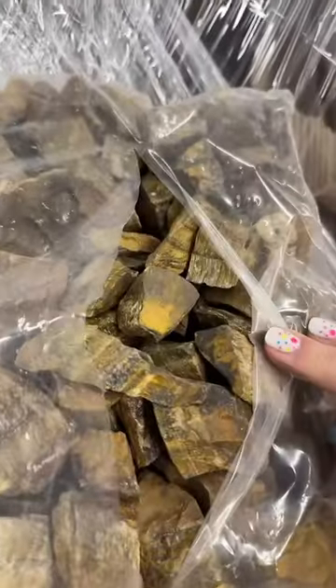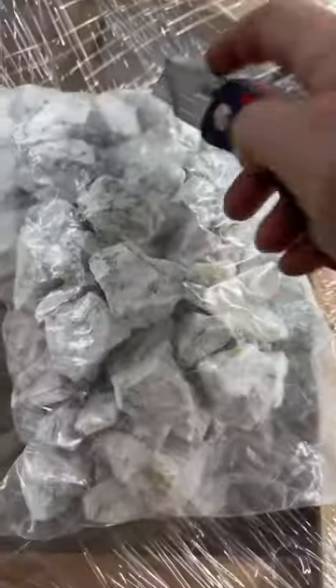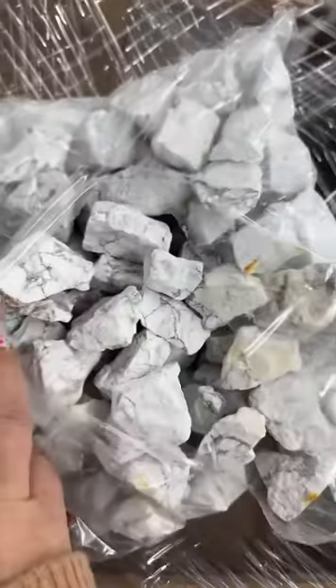Tiger's Eye — we know her, we love her. Rose Quartz, the love healer. Red Jasper — that is so red. Oh my gosh, Howlite! We haven't had Howlite in so long.